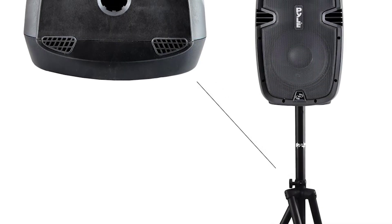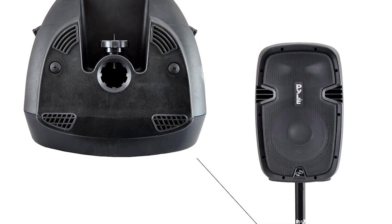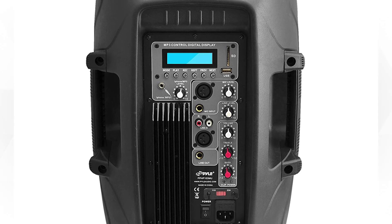All of these components are housed in a heavy-duty ABS cabinet constructed with a metal grid for protection. The ergonomic reinforced engineered design gives it a clear, dynamic, and solid sound. It's also backed up with a complete satisfaction guarantee and a limited one-year manufacturer's warranty.